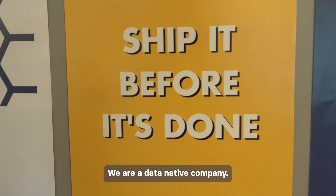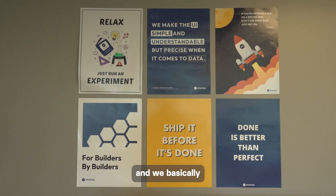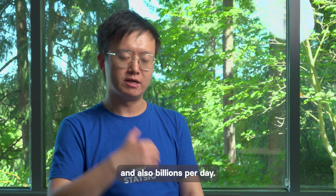Stasic is an experimentation and A-B testing company. We are a data-native company — we hold and process a lot of data. We have millions of events per second and billions per day.